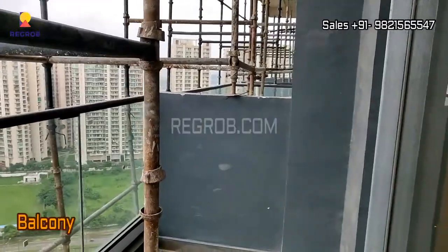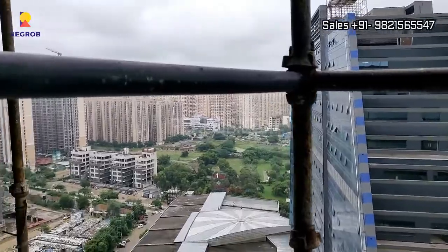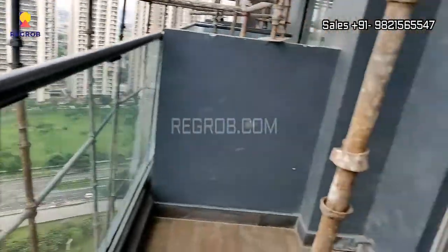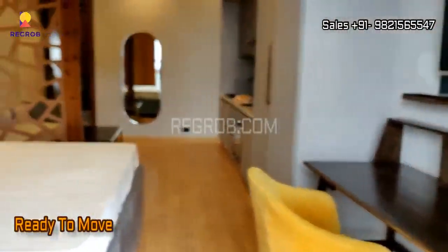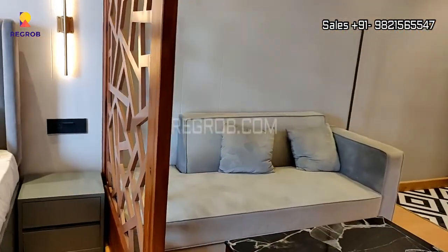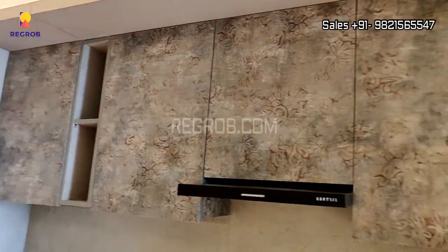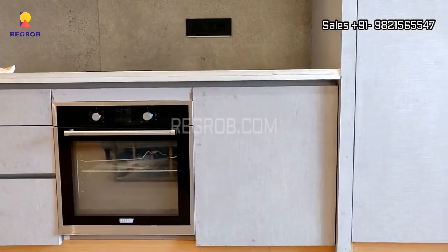And here's the balcony. It's a luxury studio apartment and it is well furnished. Here you can see the modular kitchen space.